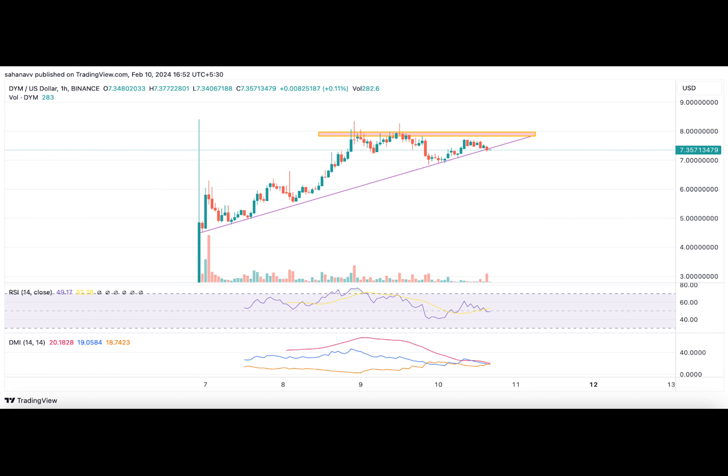Why do we need to be bullish on the DYM price? Will it reach a double-digit figure this month? Regardless of the prevailing bearish pressure, the DYM price continues to trade with an ascending trend.